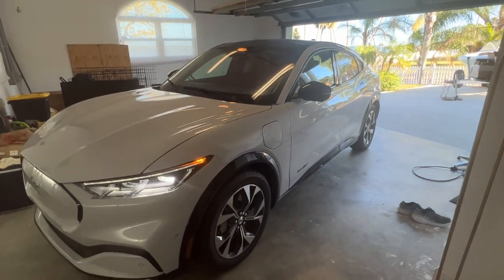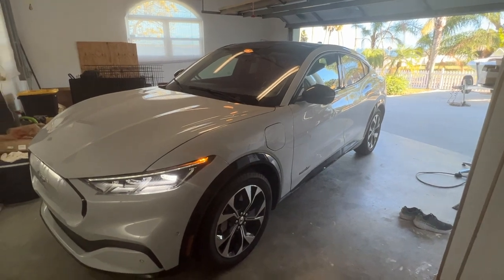I did one of those online appraisal things through Tesla, and what was funny is Tesla was giving me more than CarMax. CarMax is usually the best one, but Tesla's range was $36,000 to $39,000 — bring in the car and they'll assess it. CarMax, which supposedly gives you the most money, came in at $31,500. I am very surprised.